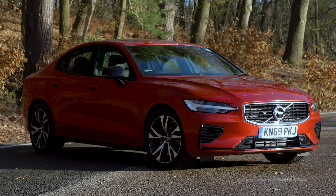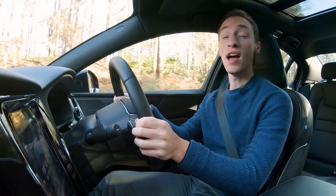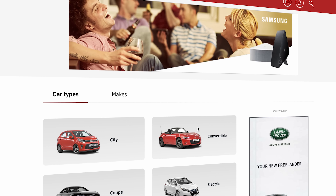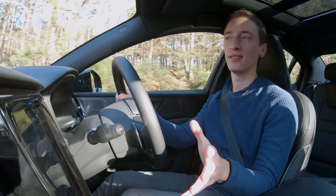If you want to save more than £2,000 off the BMW and more than £5,000 off the Volvo, then go to whatcar.com — but watch the video first.